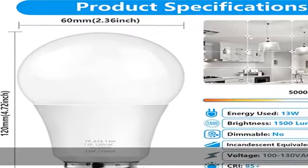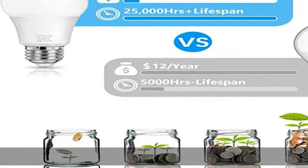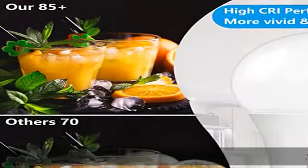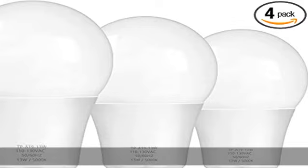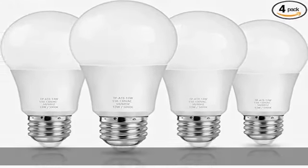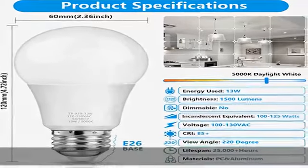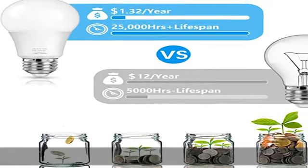Super brightness and high CRI: built with advanced LED technology, this 100W LED light bulb emits a full 1500 lumens of brightness and a stable daylight white color with more than 85+ CRI. The 100-watt equivalent bulb provides natural, brilliant, realistic colors — ideal for commercial lighting or any space that needs bright home lighting.